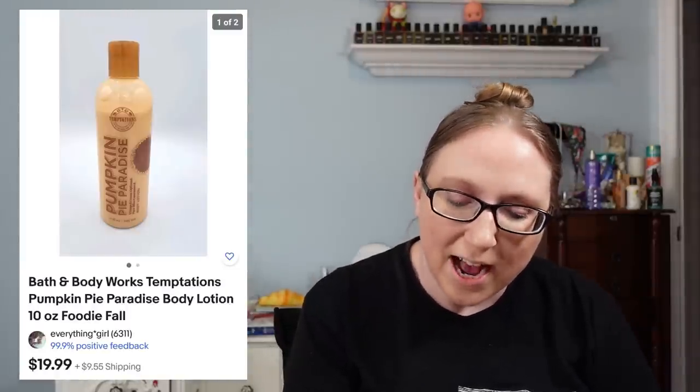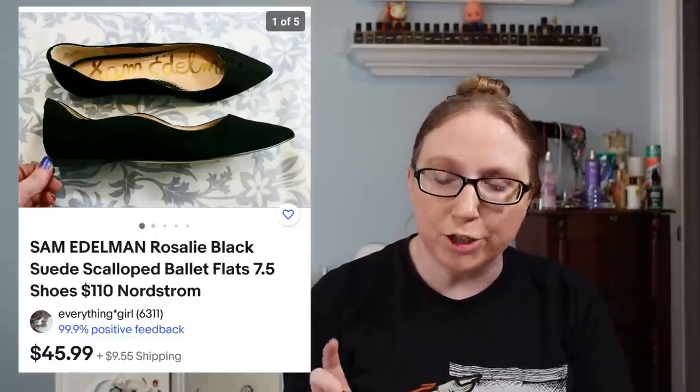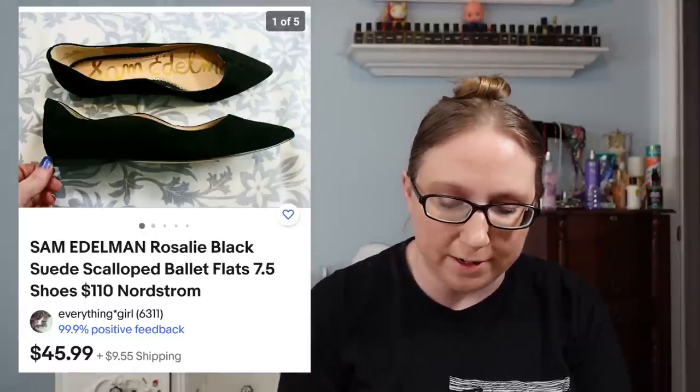I also sold a Bath & Body Works Temptations lotion in the scent pumpkin pie for $19.99. The Temptations line was such a good line — I miss it so much. That came from a yard sale. I also sold a pair of Sam Edelman flats for $45.99, and those also came from a yard sale.